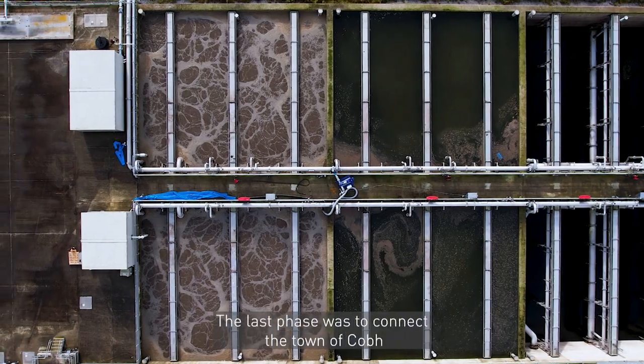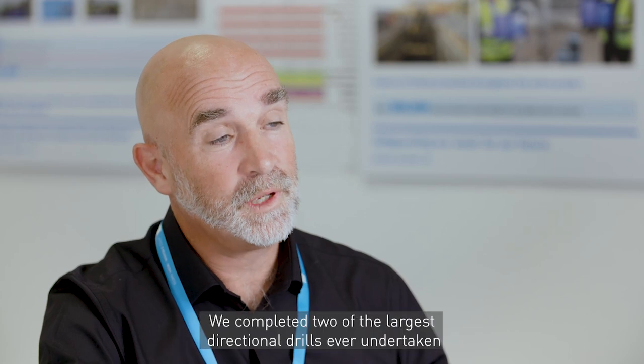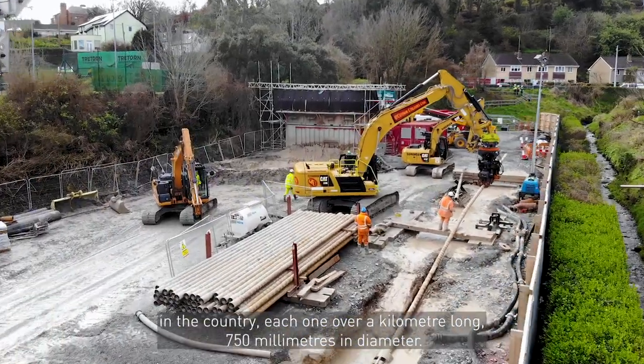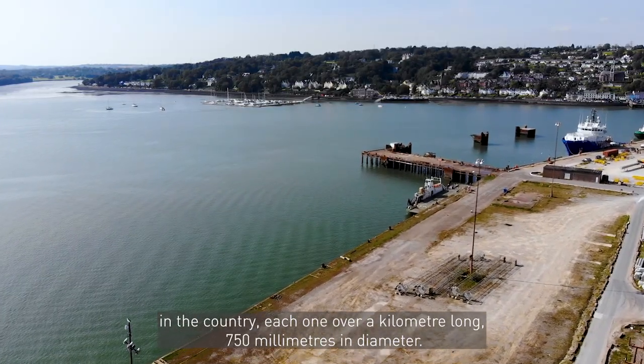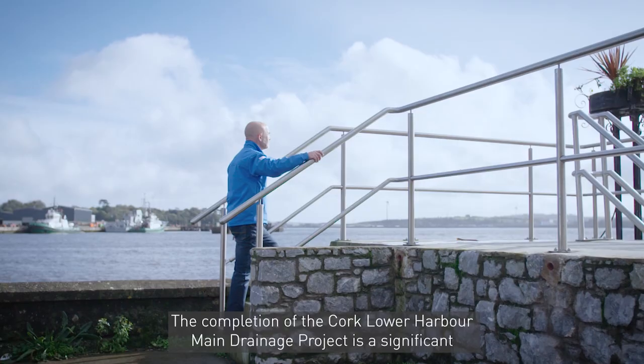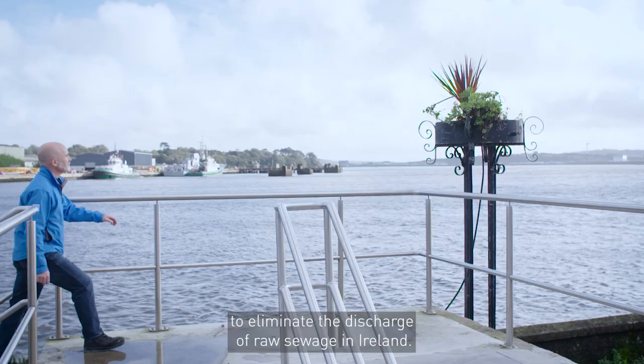The last phase was to connect the town of Cobh on the north side of the harbour to the treatment plant on the south side. We completed two of the largest directional drills ever undertaken in the country, each one over a kilometre long and 750 millimetres in diameter. The completion of the Cork Lower Harbour Main Drainage project is a significant milestone in Irish Water's work to eliminate the discharge of raw sewage in Ireland.